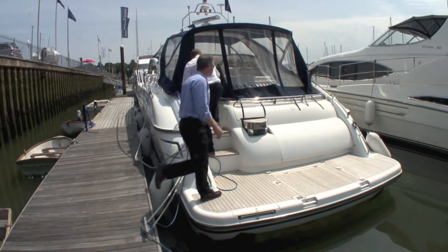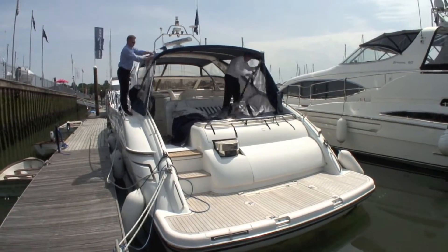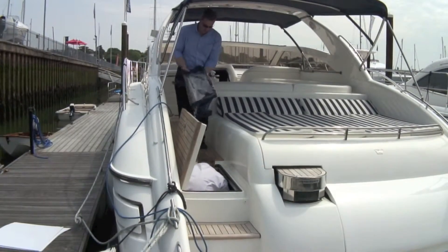Originally designed for the Med, the V-55 features a vast cockpit, this one protected by a nearly new full-length cover that is easy to convert into a bimini. The sections are stored away in the lazarette.